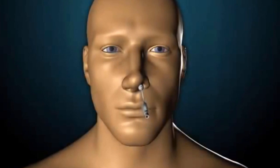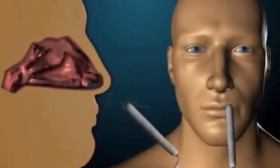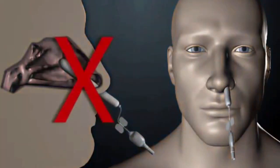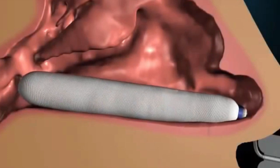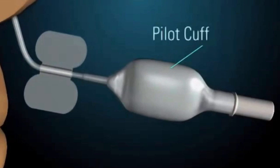Insert the Rapid Rhino nasal tamponade into the patient's nostril parallel to the septal floor, following along the superior aspect of the hard palate. If there is resistance upon insertion, simply remove and reinsert, ensuring the device is pushed into the face level to the palate — not up the nose at a 45-degree angle. Gently insert until the blue indicator ring is just inside the opening of the nostril. Using a 20 cc syringe, slowly inflate the balloon with air only inside the patient's nose; the balloon will conform to the nasal anatomy. Use the pilot cuff as you would on an endotracheal tube to monitor intranasal pressure as you inflate — it should be taut but not hard. The specific amount of air will depend on each patient's anatomy.